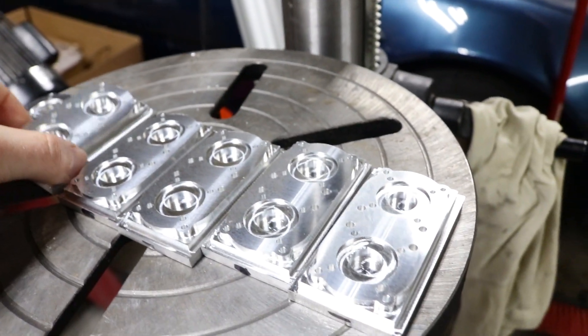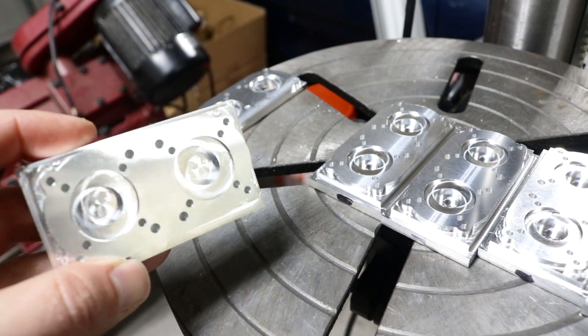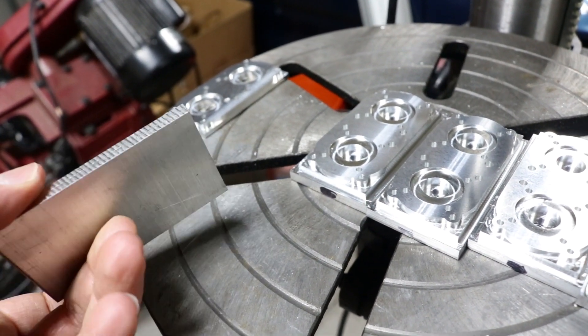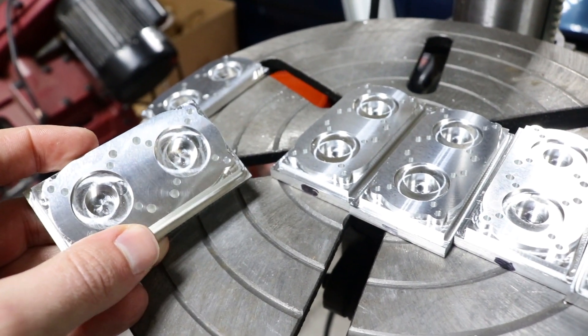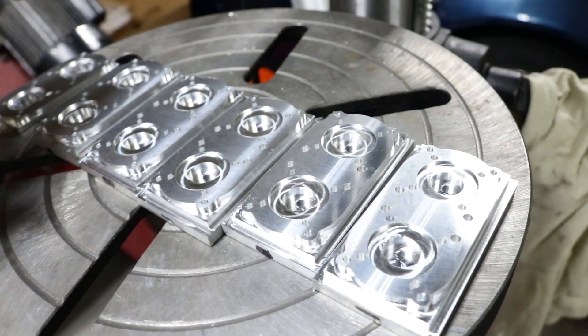I went ahead and agreed to make them some motor mounts. These are halfway done - I did the top half. The idea is that two motors are gonna mount side-by-side and then they can couple them together with gearing or belts or whatever. This is their first year reaching out and trying to make custom parts instead of using the parts that just come in the kits. These kids are in high school doing stuff I didn't even see until college - they had SolidWorks going on, which is pretty awesome.